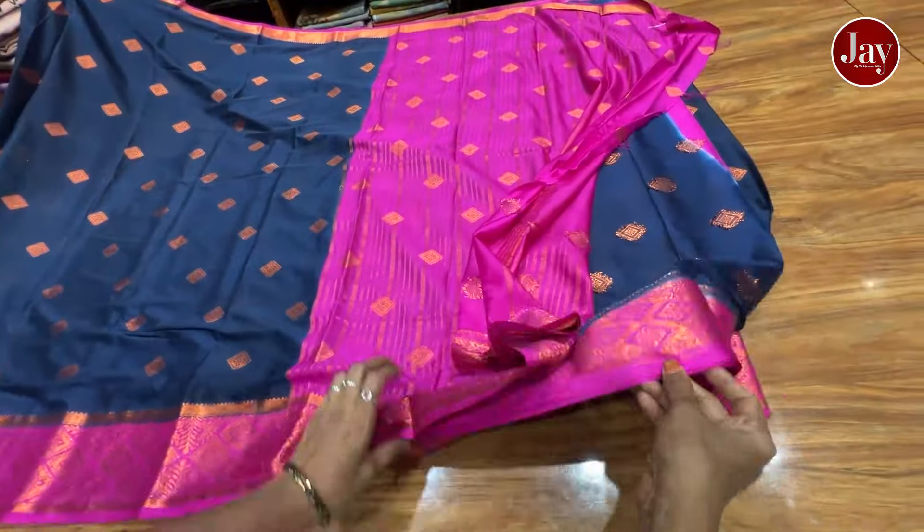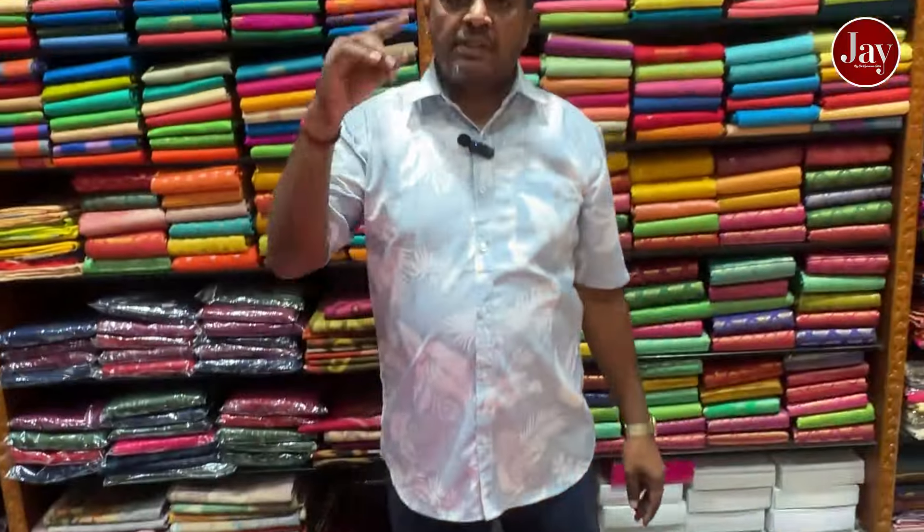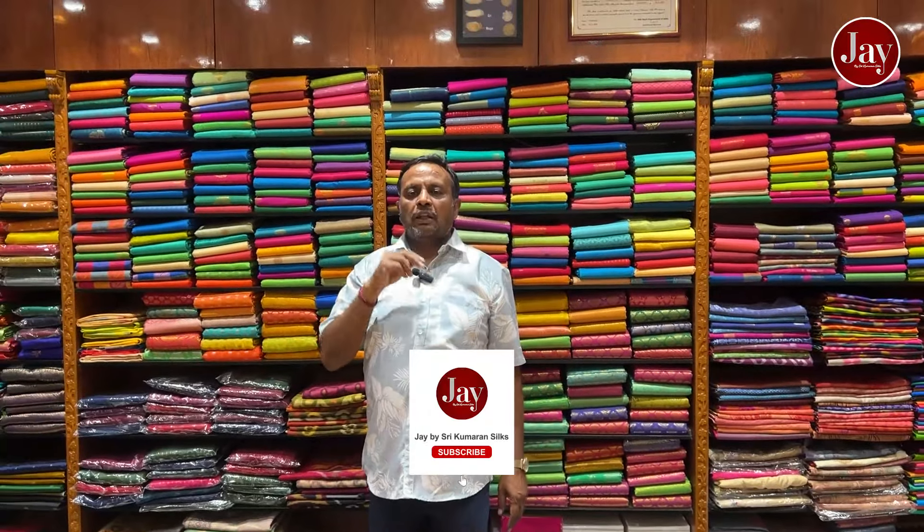This is the 2nd floor. Ground floor, 1st floor and 2nd floor. You can visit floor to floor. This is the best quality in semi silk. Thank you.